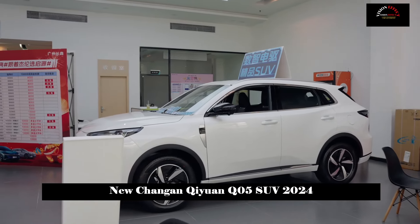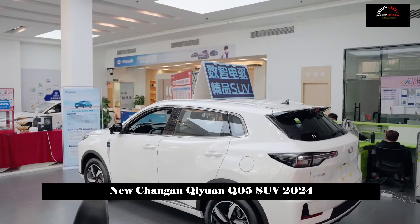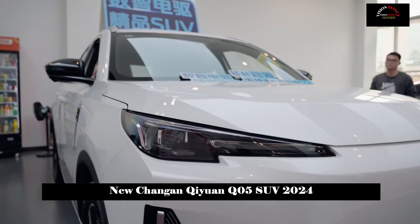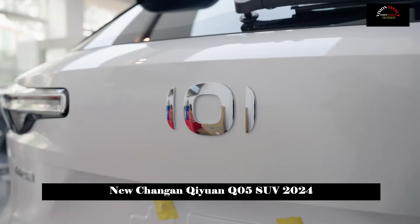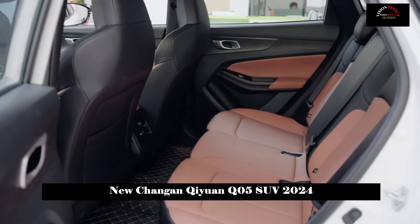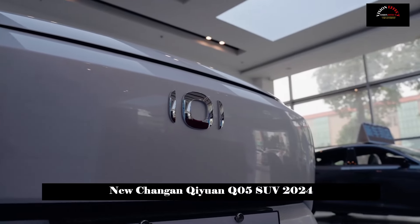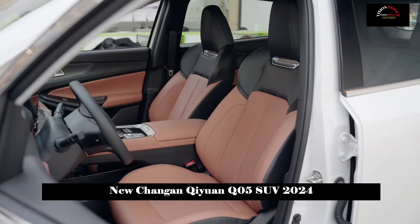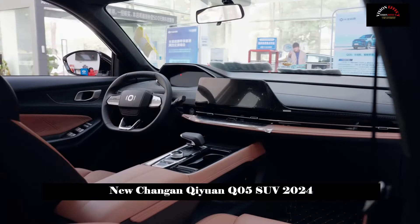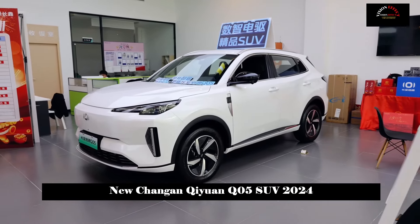High-end models are also equipped with an L2-level assisted driving system with 22 high-precision sensors including 7 cameras, 12 ultrasonic radars and 3 millimeter-wave radars, 360-degree panoramic views, panoramic sunroof and electric induction trunk. Remote start, adaptive headlights, multi-layer soundproof glass, wireless front-row phone charging, heated front seats, electric seat memory, a 6-speaker sound system and 64-color ambient lighting are also available.